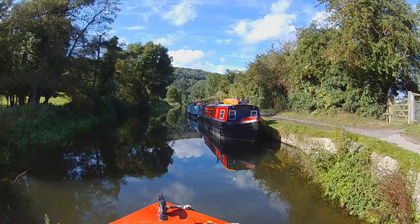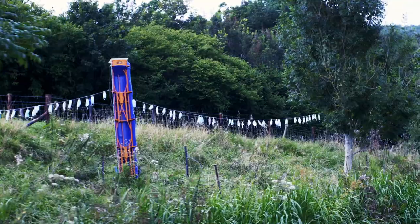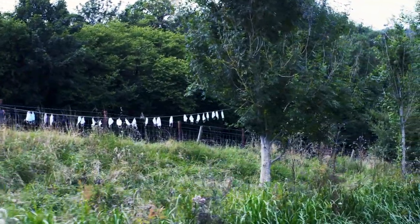There are interesting art installations on the offside between Trowbridge and Bath. Now this really isn't the washing line of a woman with too much underwear — it's actually a statement on the pandemic.